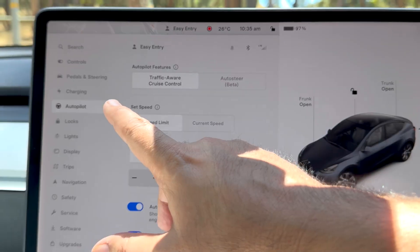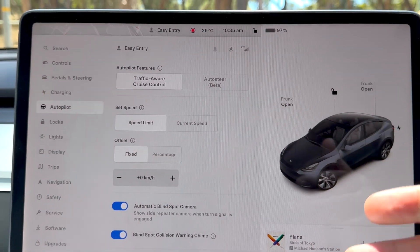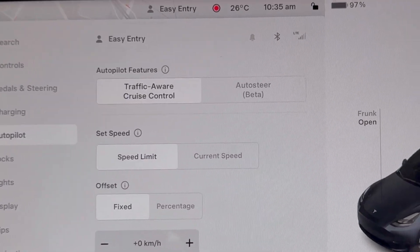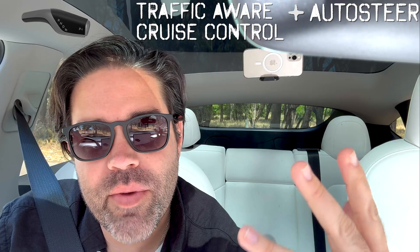Is it an enhancement? I've got some thoughts. Autopilot, as we know, is the magic that lets a Tesla steer, accelerate and brake within its lane. It's a fusion of both traffic aware cruise control and auto steer. Previously, activation was a single pull for cruise control and a double pull for the combination.